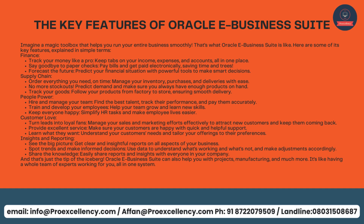Customer Love: turn leads into loyal fans, manage your sales and marketing efforts effectively to attract new customers and keep them coming back. Provide excellent service — make sure your customers are happy with quick and helpful support. Learn what they want, understand your customers' needs, and tailor your offerings to their preferences. Insights and Reporting: see the big picture — get clear and insightful reports on all aspects of your business. Spot trends and make informed decisions, use data to understand what's working and what's not, and share reports and insights with everyone in your company.